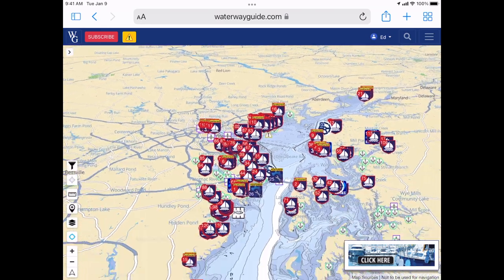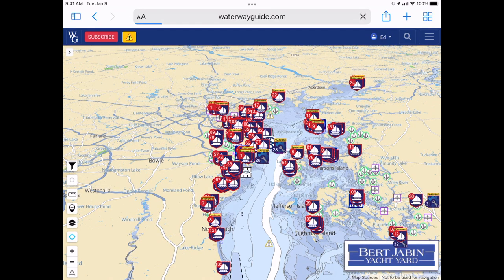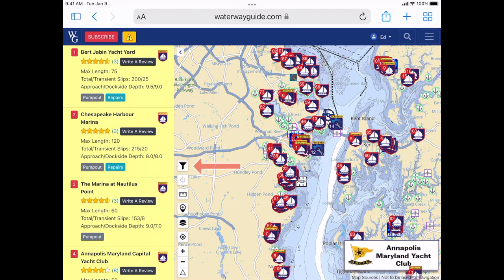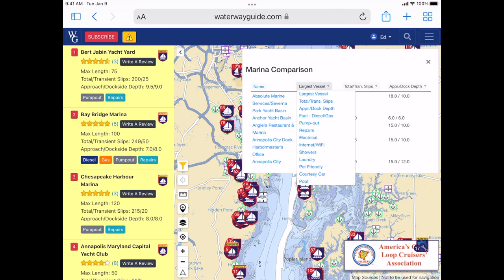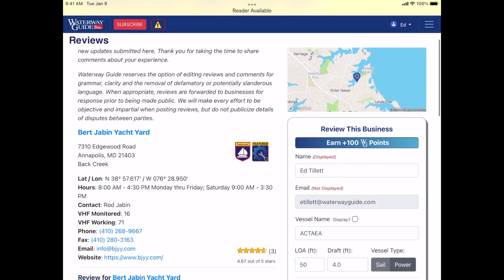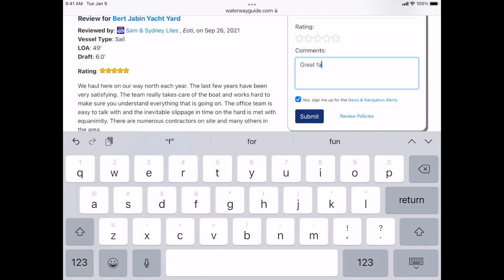We have specific criteria for our Waterway Guide marinas — they need to accept transient vessels first and foremost, and dockside depth needs to be a certain minimum, usually two and a half to three feet. When you're looking for marinas on waterwayguide.com and in our books, there's plenty of information. There's also a marina comparison tool: that funnel on the left side of the chart at the top lets you compare marinas based on criteria you input — depth, pet friendly, showers, laundry, or a courtesy car. If you find something inaccurate, use the comment or review button and we'll update it. By all means review marinas for others and compare as you cruise different regions.